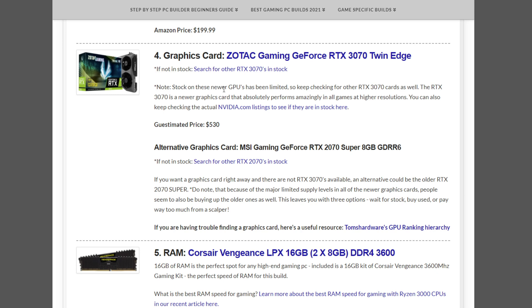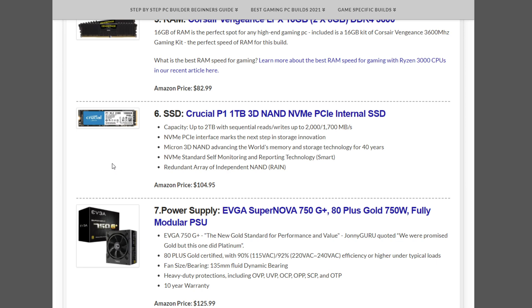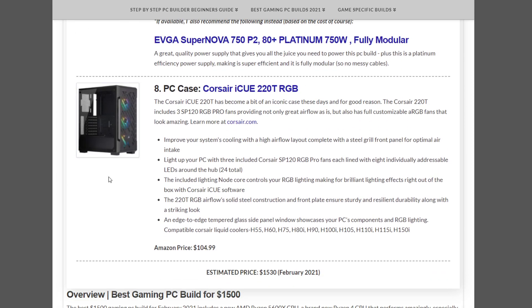The suggested graphics card is the Zotac Gaming GeForce RTX 3070. If that's not in stock, look for other RTX 3070s around $530. If you can't find any, an alternative is the RTX 2070 Super — it doesn't perform quite as well but is still a great gaming card. The memory is a Corsair Vengeance LPX 16GB DDR4 3600MHz kit at $82.99. The SSD is a Crucial P1 1TB NVMe at $104.95. The power supply is the EVGA SuperNOVA 750 G+, gold-rated fully modular, at $125.99.